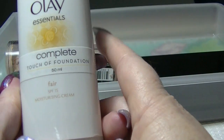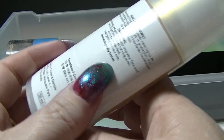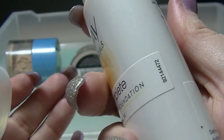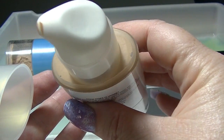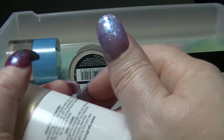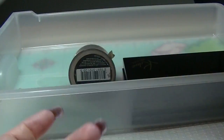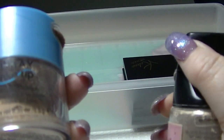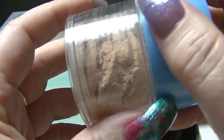This is the Olay Complete Touch of Foundation in fair. This is basically moisturizer with foundation in it — that's all it's supposed to be. It looks a tiny bit dark, but apparently on my neck it looks fine.